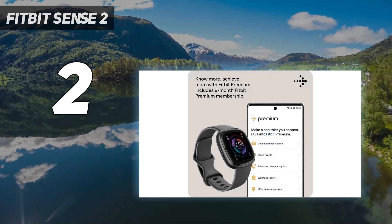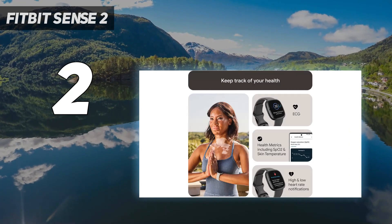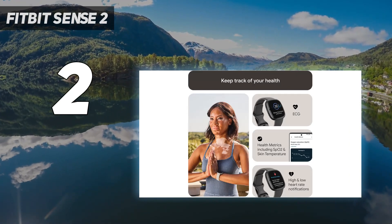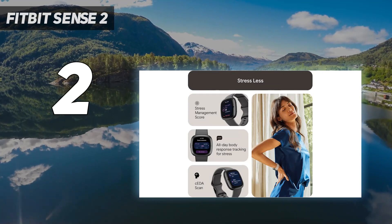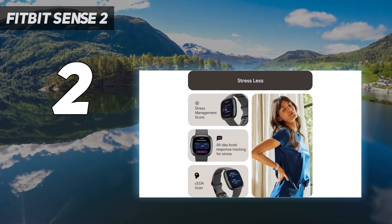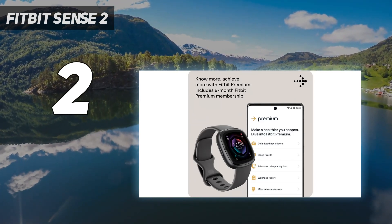The Sense 2 also has several helpful health and wellness tools, including a skin temperature sensor, heart rhythm and ECG readings, and Fitbit's new real-time stress tracker. Stress tracking was especially interesting during our tests — we liked how well it charted our stress levels while offering useful feedback on ways to lower them.